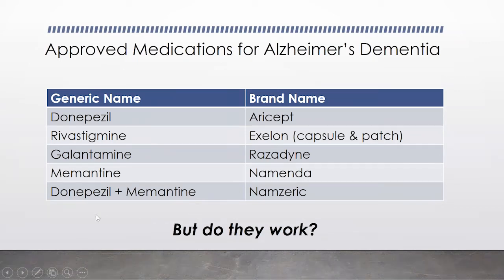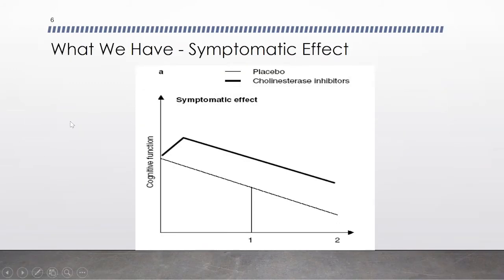Do these drugs work? What we really have with these drugs is a symptomatic effect. If you look at a graph, the lower line shows someone on placebo — their cognitive function is on the downhill slope. When you give them a cholinesterase inhibitor or memantine, it may go up for a bit — about three months or so — but then it's still on that downhill decline. So it may stabilize a person for about three months, but they're still going to decline. Understanding that helps with deciding when to use or continue the medication. If someone's having a lot of side effects, don't feel bad if you feel it's not worth the hassle — it's okay to discontinue in discussion with the physician.